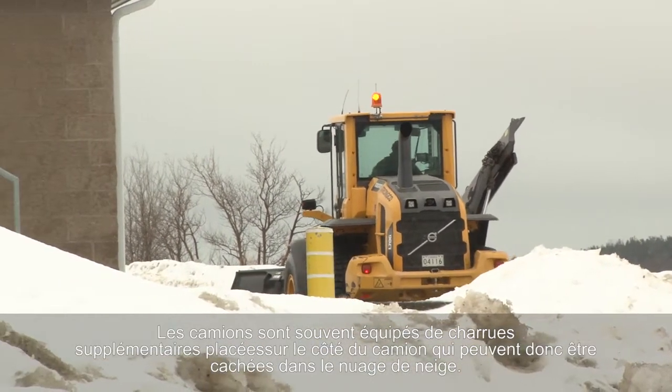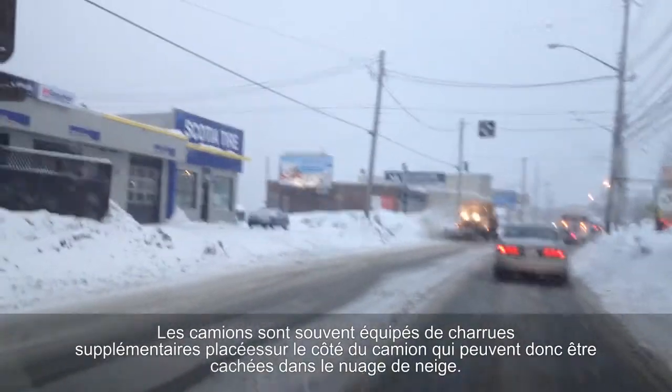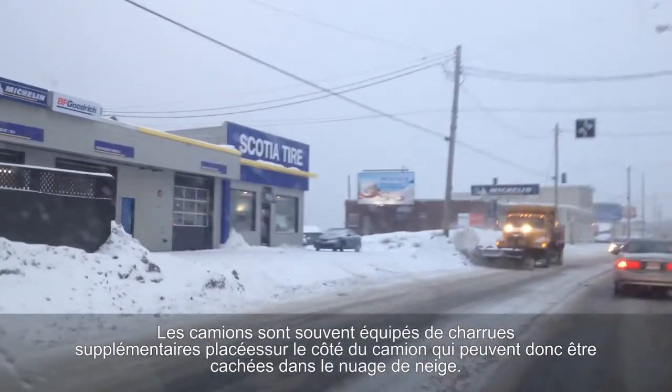Trucks are sometimes outfitted with extra wing ploughs that extend from the side of the truck, which can be hidden in the cloud of snow that is thrown.